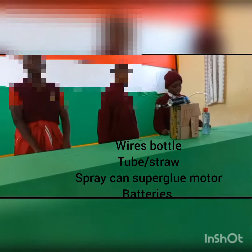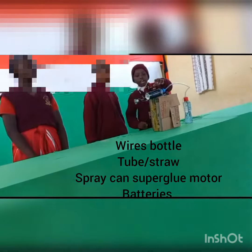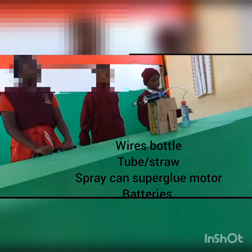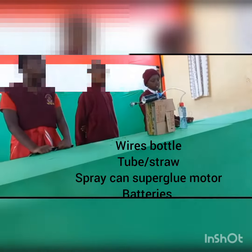These are the requirements: we need a bucket, we need wires, we need a tube, we need a spray can, we need some super fuel, and we also need a motor. We use batteries to power these wires, and this is a combination of water and salt.